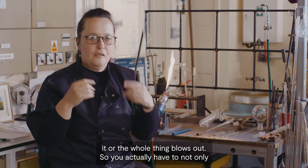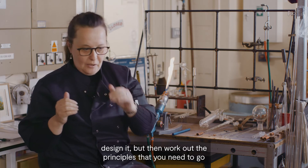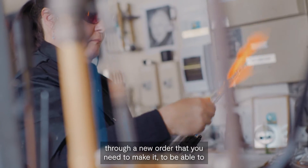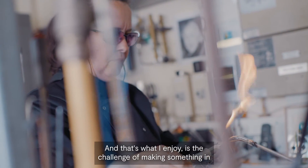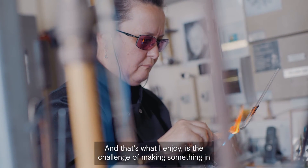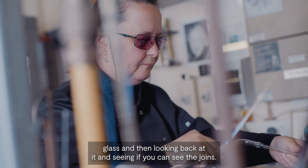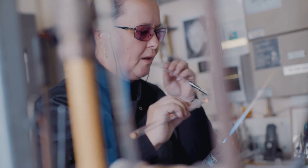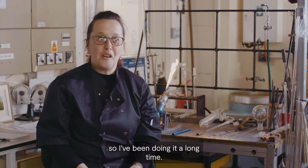You actually have to not only design it, but work out the principles and the order in which you need to make it to be able to make it successfully. And that's what I enjoy — the challenge of making something in glass and then looking back at it to see if you can see the joins. People always say I make it look easy. Well, I should hope so — I've been doing it a long time.